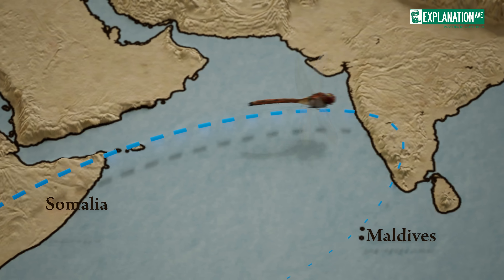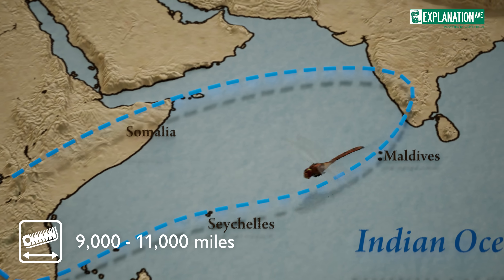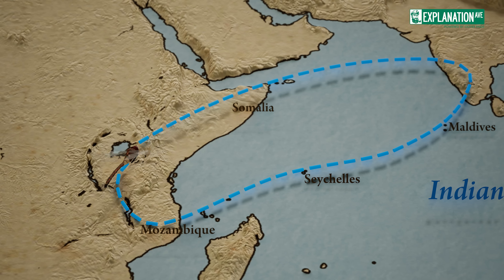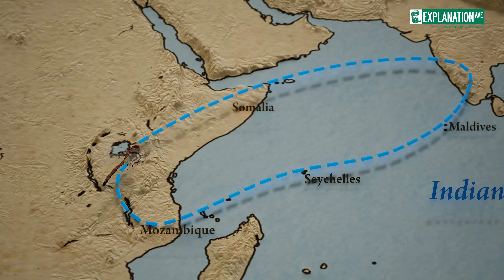known to cross the Indian Ocean, a journey of about 9,000 to 11,000 miles. This incredible feat is made possible by their efficient flight muscles and their ability to glide on air currents, conserving energy over long distances.